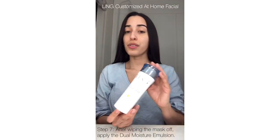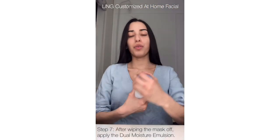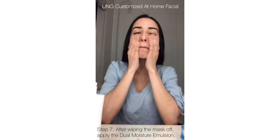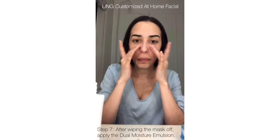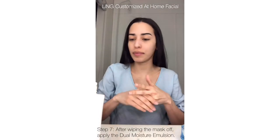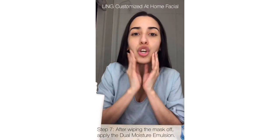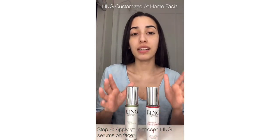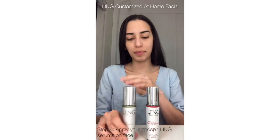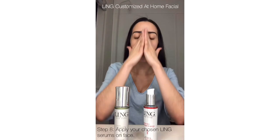Now we are going to use the Dual moisturizer, which is a hydrator. You can apply it around the eyes — the skin absorbs it super quickly and it feels super good. Now we're going to apply our serums again, but this time we're going to leave them on. I'm going to choose the same serums as before — the Apple Stem and the Hydra Squalling — and I'm going to apply them around my eyes as well.